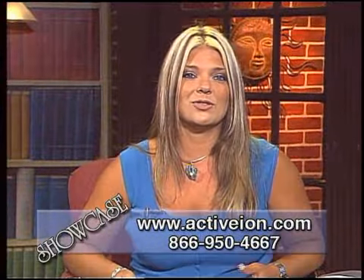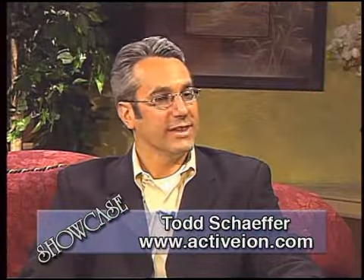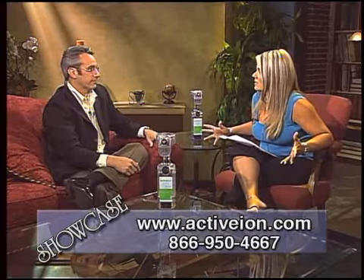With us from Active Ion Cleaning Solutions to tell us more is the company's Vice President Todd Schaefer. Welcome to the show, Todd. Thanks for having me. Now tell us how the actual technology works.